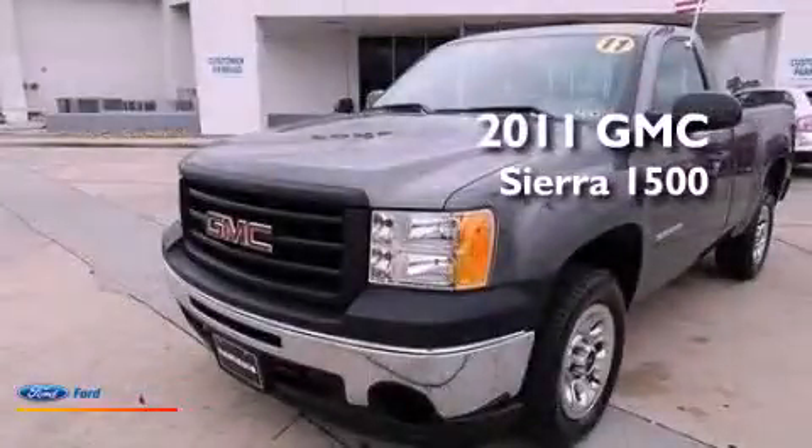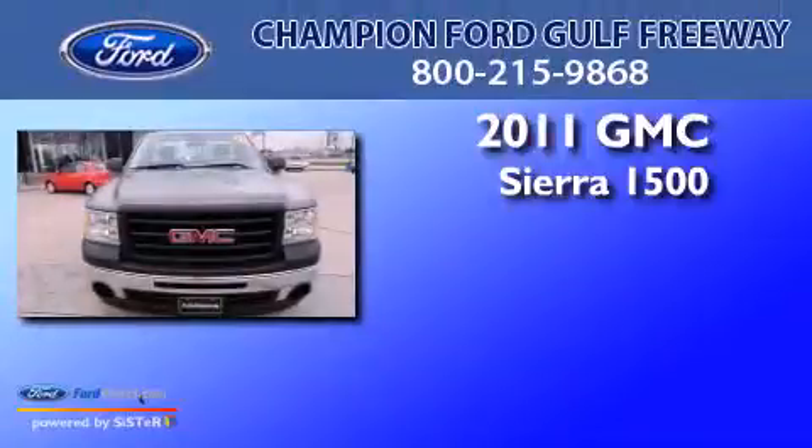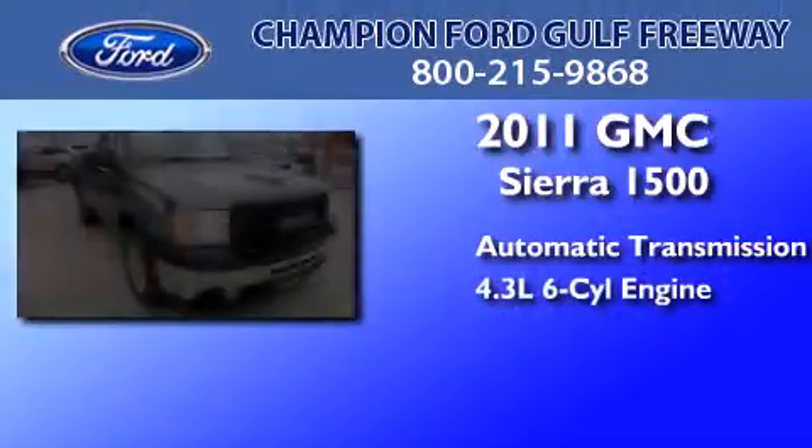This is a 2011 GMC Sierra 1500. This truck has an automatic transmission and a 4.3-liter V6.